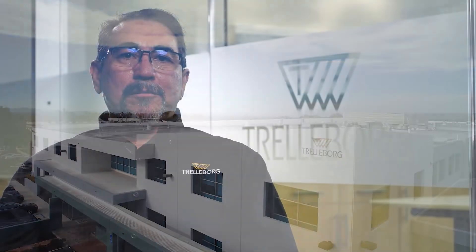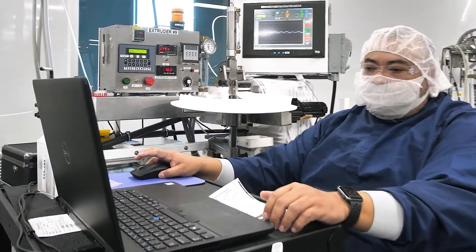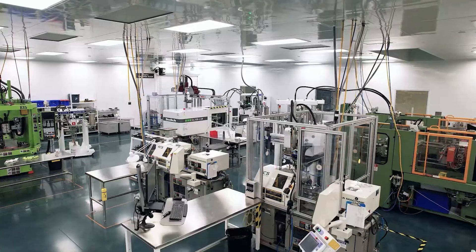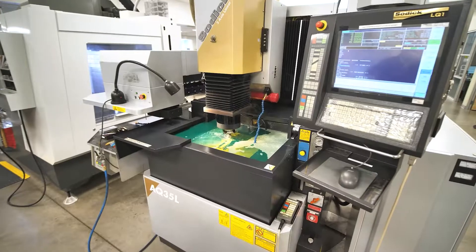At Trelleborg we are proud of the products and services we provide to our partners and customers. We have a fantastic team of experts, some with over 30 years of experience, who every day bring a passion for solving challenges and providing world-class quality manufacturing and supply. We strive to innovate alongside our partners, developing the next breakthrough medical devices, so we can help our customers improve their patients' experience and quality of life.